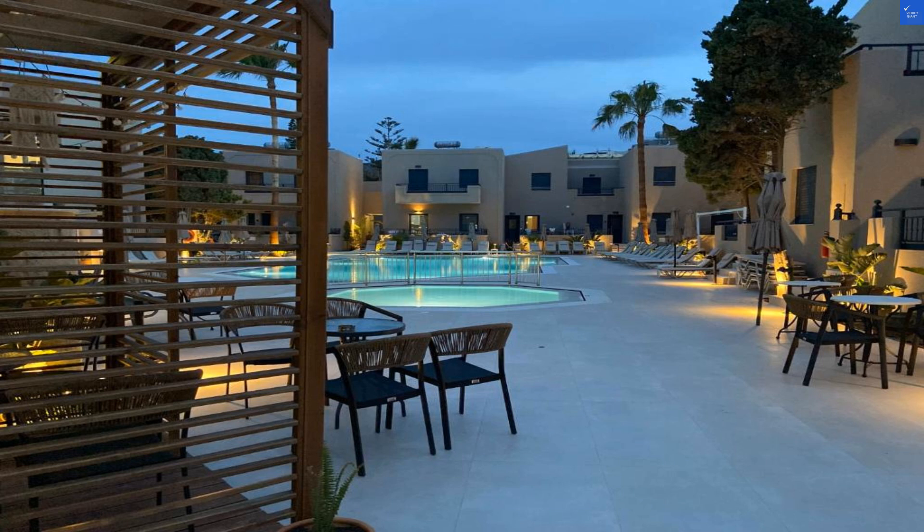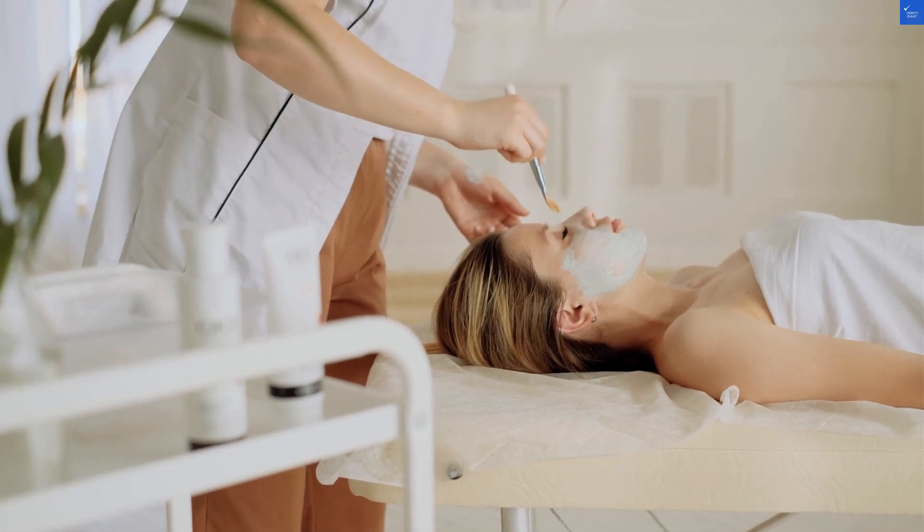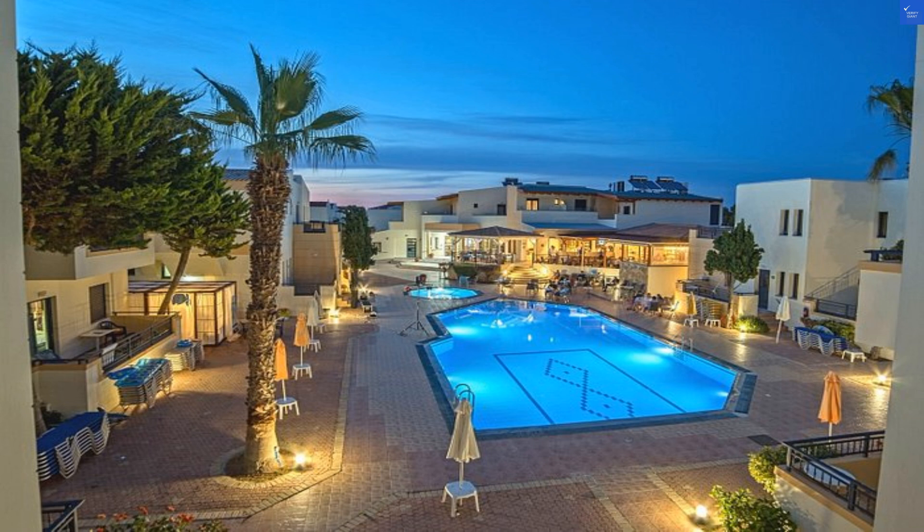Now let's dive into the heart of the Blue Aegean — the amenities. Picture this: an outdoor pool sparkling under the Cretan sun, a children's pool where little ones can splash around, and a fitness center for those who believe in working off their vacation calories. And if that's not enough, there's a miniclub for kids, ensuring they're entertained while you sip cocktails by the pool. Talk about a win-win.